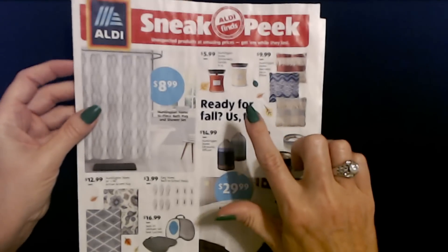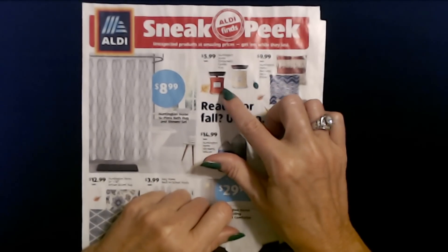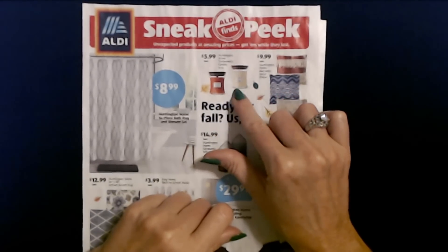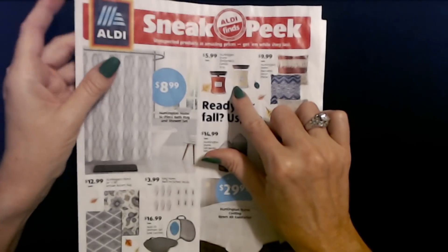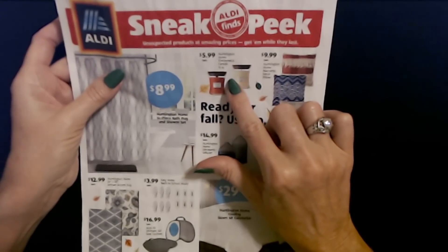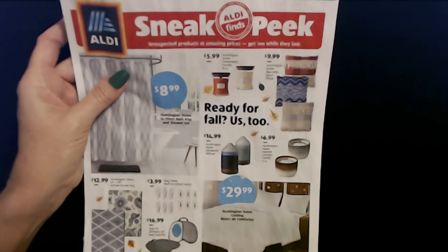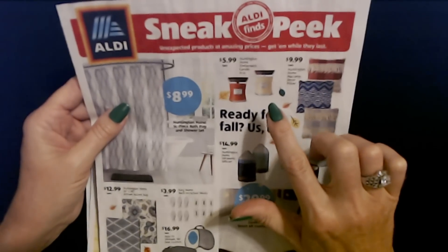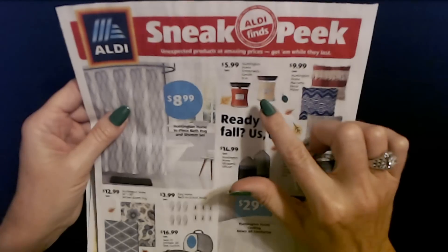One of the things I saw on here that I was really excited about was the Huntington Home Timberwick Candles. I love these because they have that crackling candle wick — it makes nice little crackling sounds while it burns. I have several of these and they come in different scents, like pumpkin and vanilla. This is a 10-ounce candle and they're only $5.99. You can find candles with that crackling wick and they're a lot more than that — a lot of them are about $20. These are only $5.99 and they smell really good. They have a wooden lid with a rubber seal that goes over the top.